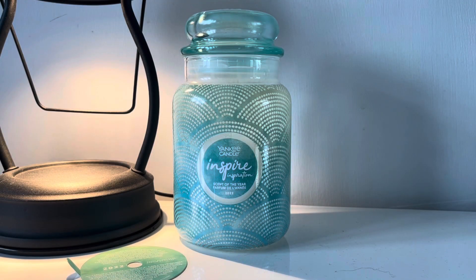Hey everyone and welcome back to another Jazzy Wicks candle review. Today I finally have the Yankee Candle Scent of the Year for 2022. I have reviewed previous years — we did have the 2019 scent of the year called One Together, one in 2020 called Awaken, and then a third one in 2021 called Discovery, which I've reviewed all of those and will put the links down below.